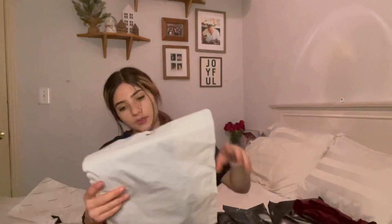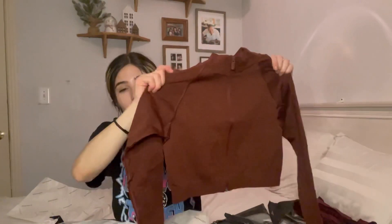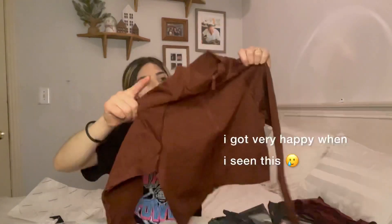There's one last thing in here — a sweater or like a jacket. It's like a jacket, it's cropped, and it says Athlete on the back. Oh my god, this is so pretty. It's like a brown maroon color. It's gonna be so cute with some shorts, oh my god.